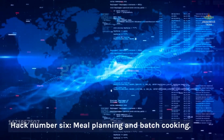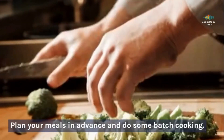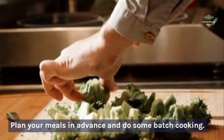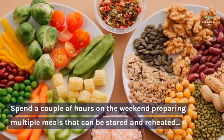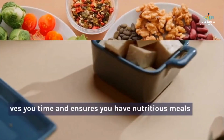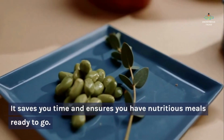Hack number six: meal planning and batch cooking. Plan your meals in advance and do some batch cooking. Spend a couple of hours on the weekend preparing multiple meals that can be stored and reheated throughout the week. It saves you time and ensures you have nutritious meals ready to go.